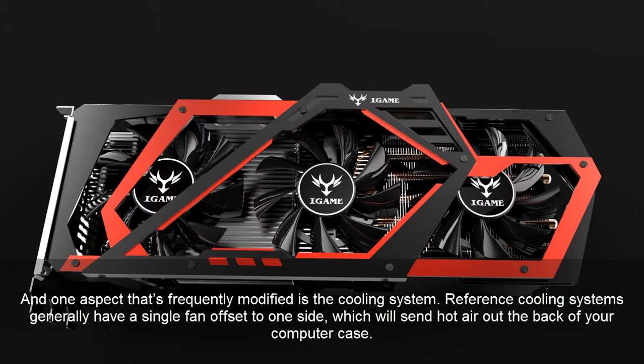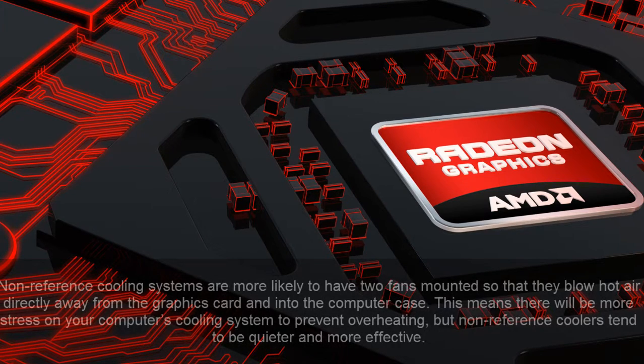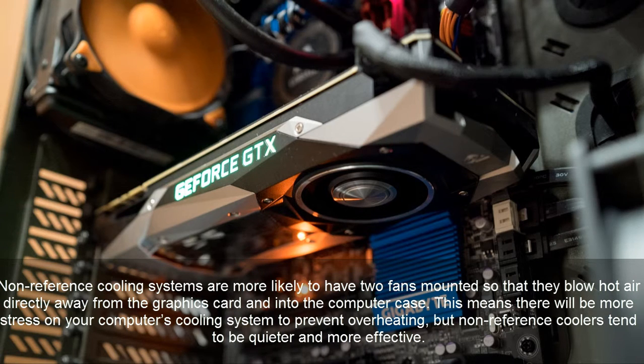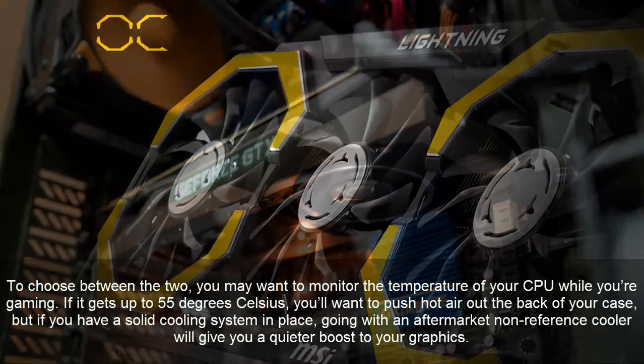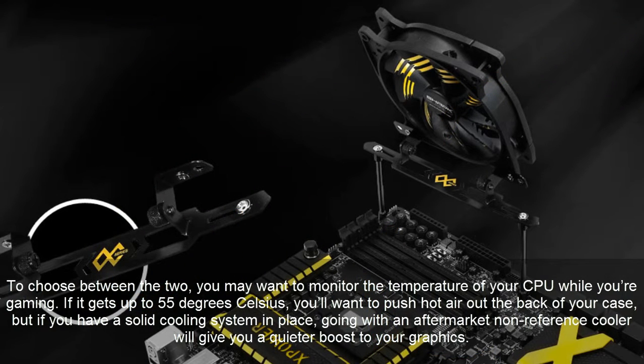Reference cooling systems generally have a single fan offset to one side, which sends hot air out the back of your computer case. Non-reference cooling systems are more likely to have two fans mounted so that they blow hot air directly away from the graphics card and into the computer case. This means there will be more stress on your computer's cooling system to prevent overheating, but non-reference coolers tend to be quieter and more effective. You may want to monitor the temperature of your CPU while gaming. If it gets up to 55 degrees Celsius, you'll want to push hot air out the back of your case, but if you have a solid cooling system in place, going with an aftermarket non-reference cooler will give you a quieter boost to your graphics.